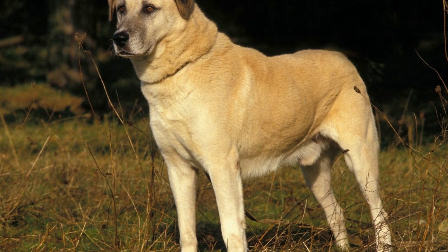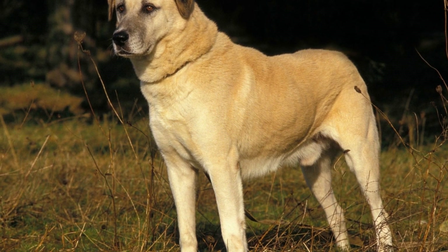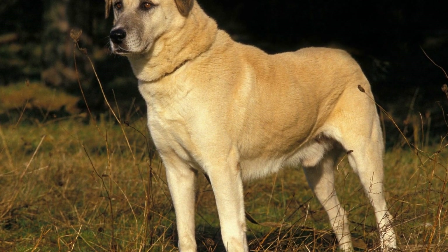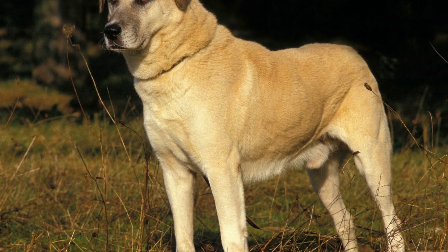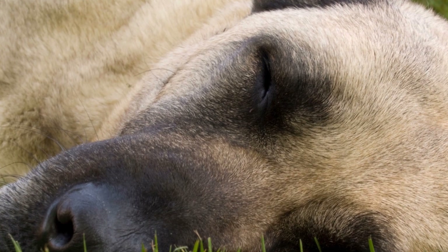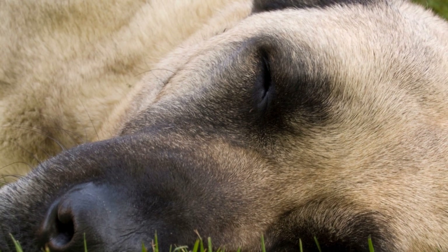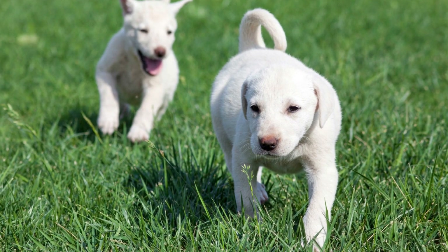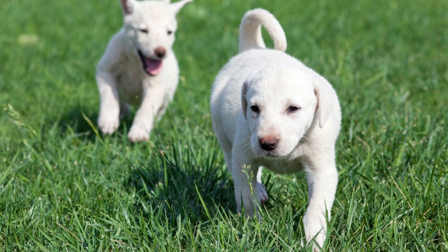It is crucial to plan frequent breaks during long car rides to allow your Cangal dog to stretch their legs, relieve themselves, and have some water and food. Dogs, just like humans, can become uncomfortable or restless when confined to a small space for an extended period. Let them have some time to walk around, sniff their surroundings, and release pent-up energy.